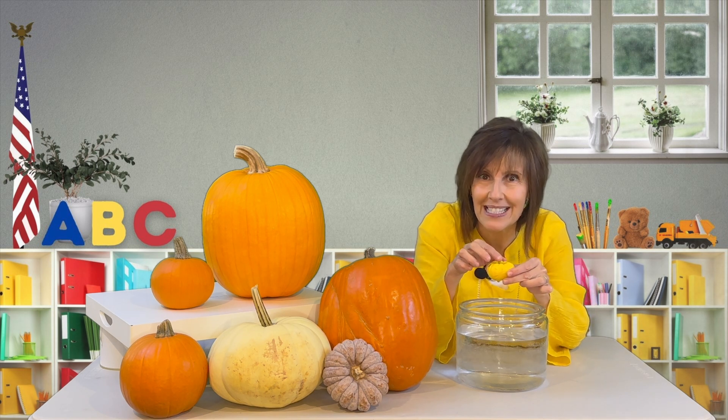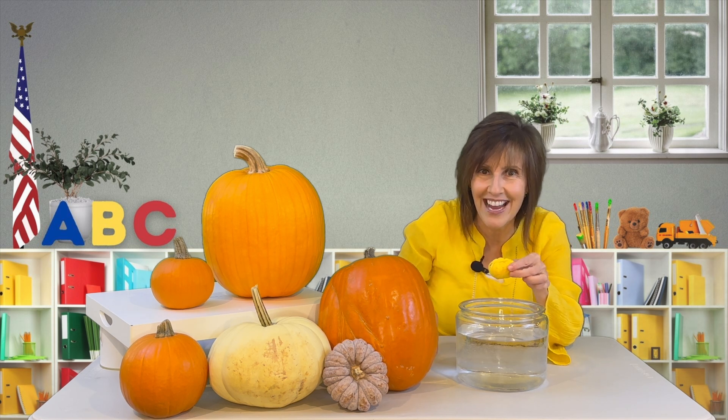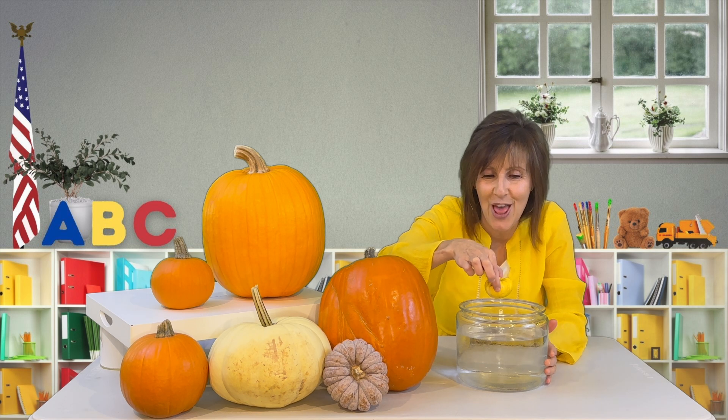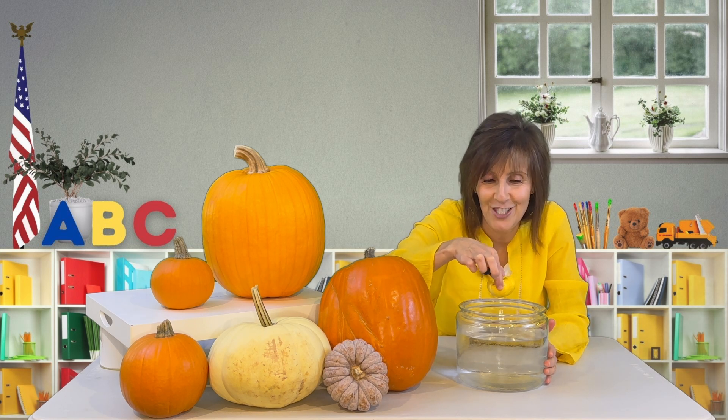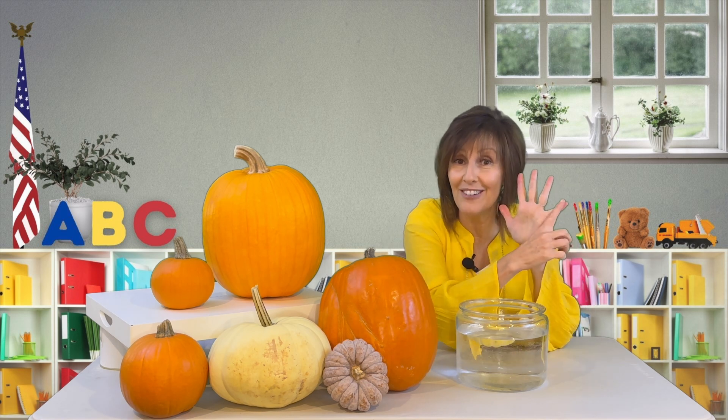Should I break that stem off and see if he'll float the right way? Let's see. Here we go — let's count back down again: three, two, one, float! Nope, he's upside down again. But that is a fact right here, number five: pumpkins float.